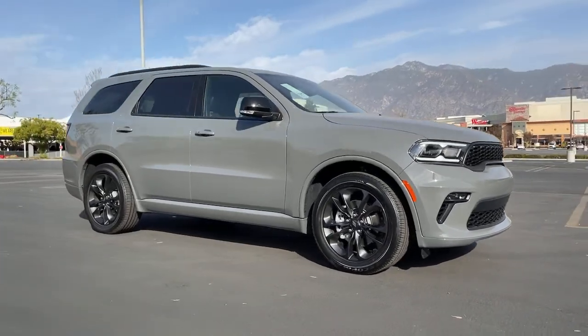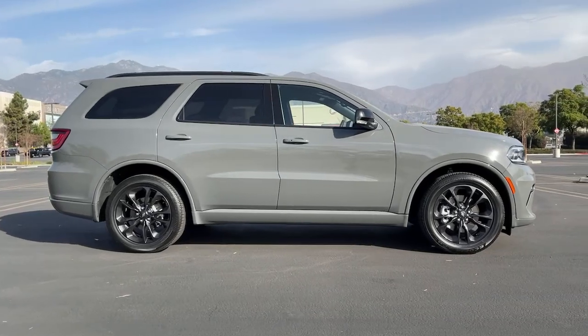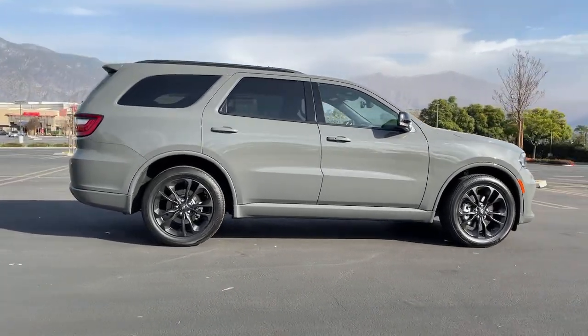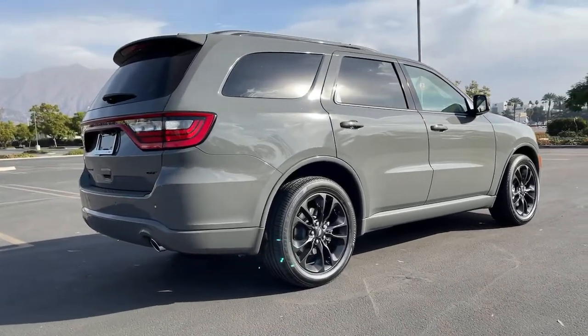Introducing the 2021 Dodge Durango — the powerful full-size three-row SUV that blends rugged capability with refined, state-of-the-art comfort.